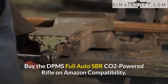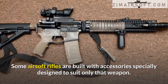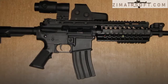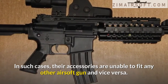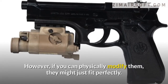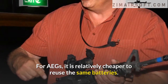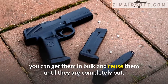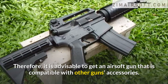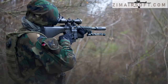Compatibility is another consideration. Some airsoft rifles are built with accessories specially designed to suit only that weapon, meaning their accessories cannot fit any other airsoft gun, and vice versa. However, if you can physically modify them they might fit perfectly. For AEGs, it is relatively cheaper to reuse the same batteries — you can get them in bulk and reuse them until they are completely out. Therefore, it is advisable to get an airsoft gun that is compatible with other guns' accessories.